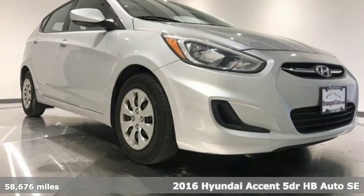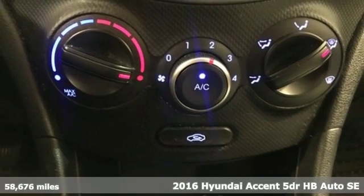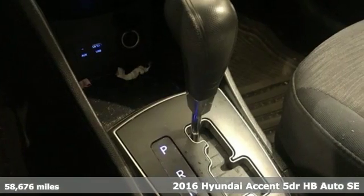It's a 2016 Hyundai Accent. Challenging convention to find a better way — it's the Hyundai way. And with features like these, every drive's a pleasure.